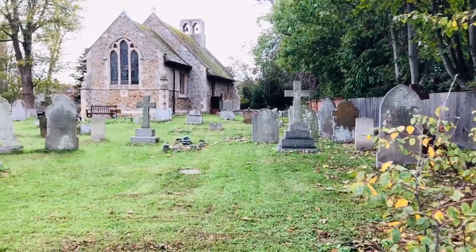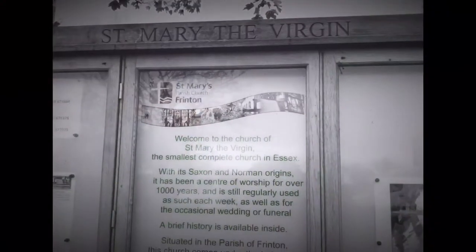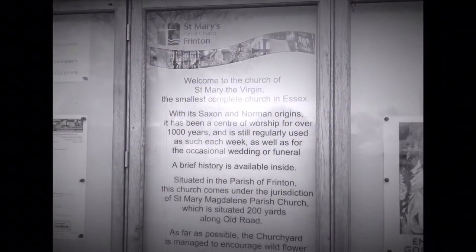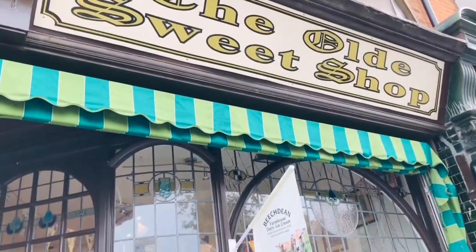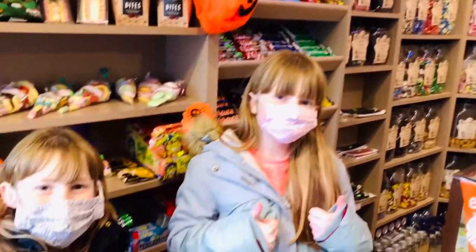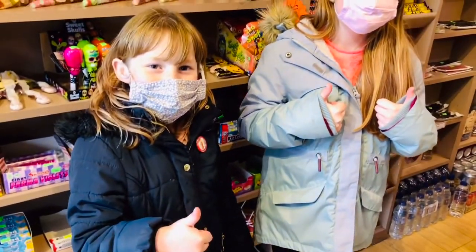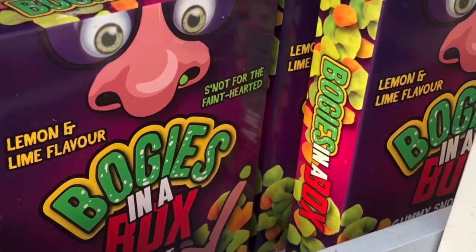This is the smallest complete church in Essex. The best bit of Frinton was the sweet shop — we bought lots of sweets, but not any bogeys!